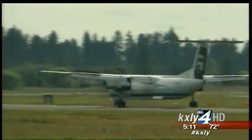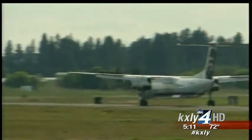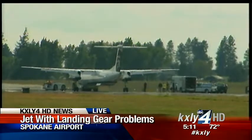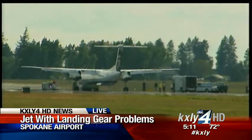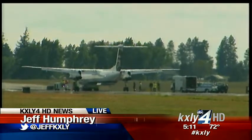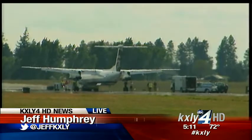We don't expect them to evacuate the plane. The bad news is that it is still on the main runway — they do that so they have the best possible access for emergency vehicles. That means any other planes hoping to land in the near future are going to be delayed.